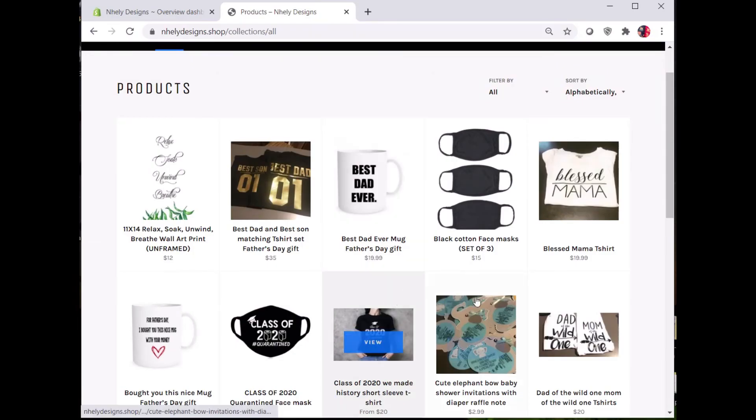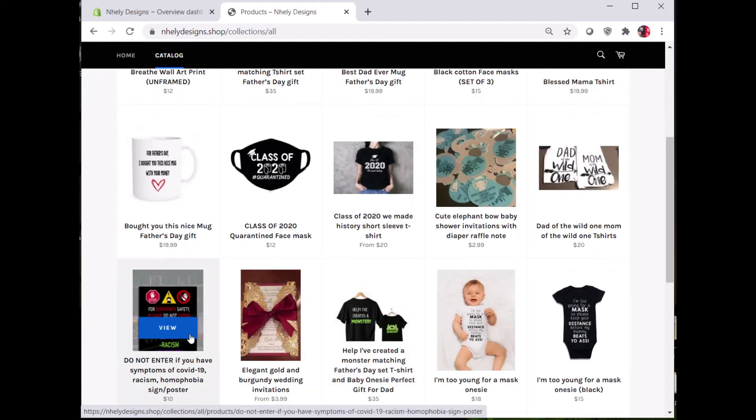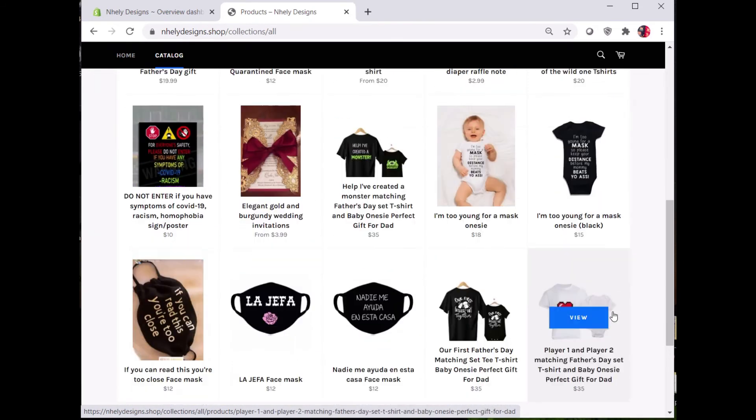This is my Shopify website. I sell mostly handmade or hand altered items like custom t-shirts, invitations, banners, mugs, etc.